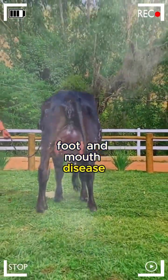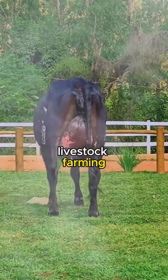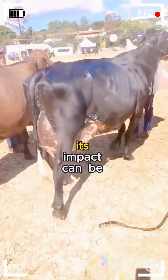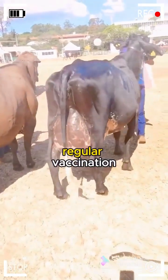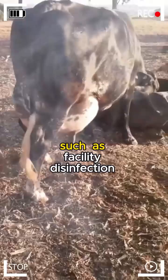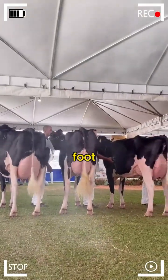Foot and Mouth Disease. Foot and mouth disease is another constant concern in livestock farming. Although Girolando is not more prone than other breeds to contract this disease, its impact can be devastating. Regular vaccination and the implementation of biosecurity measures, such as facility disinfection and vector control, are crucial to prevent the spread of foot and mouth disease.